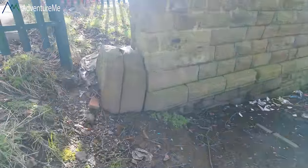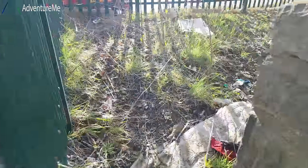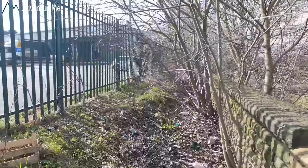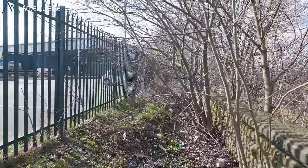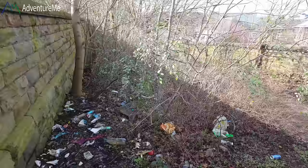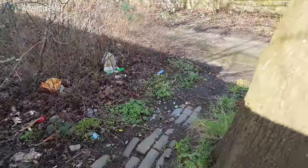Let's just have a quick look at this wall edge here - this is as far as we can go because of the fence, but this is the original level of the goods station site, straightforward down there.